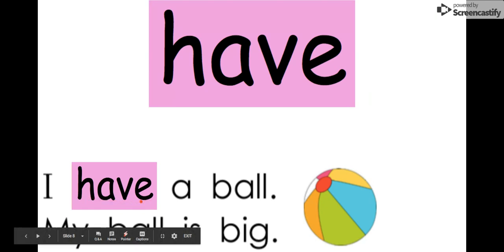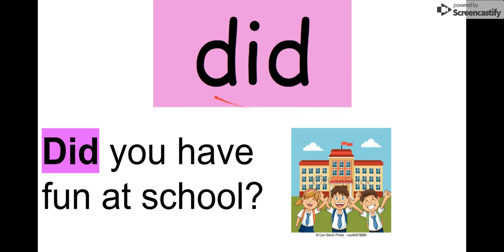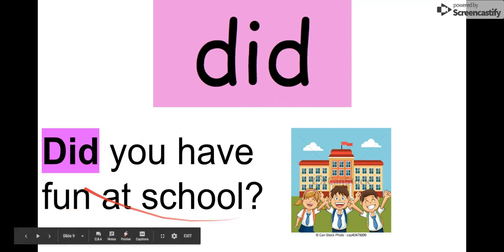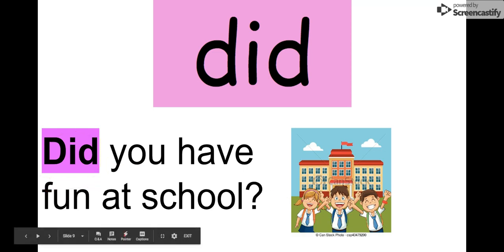Remember our word is 'have.' Our next word is 'did.' Say it with me: did. The letters in 'did' are D-I-D. Look at that — we have a D at the beginning and a D at the end! We can read it in this sentence: 'Did you have fun at school?' It looks like they're having fun — they are smiling at school. Remember our word is 'did.'